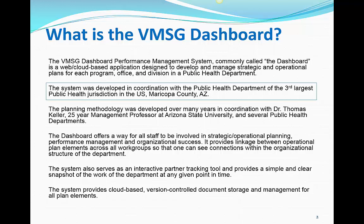Maricopa County, along with other Dashboard clients, provides continuous feedback and suggestions for the improvement of the system. These upgrades are implemented for all Dashboard clients on an ongoing basis. We'll discuss some of these recent improvements during this presentation.